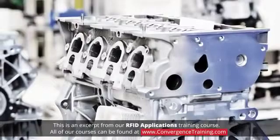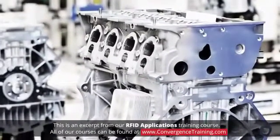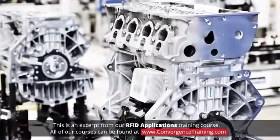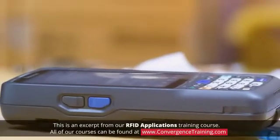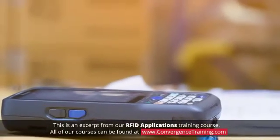At the end of that line, and wherever the engine is subsequently shipped to, a complete history of its production, including an inventory of installed parts, is available by wirelessly reading the RFID tag. A mobile RFID reader can also be used at any point along the line to verify which processes have been completed.